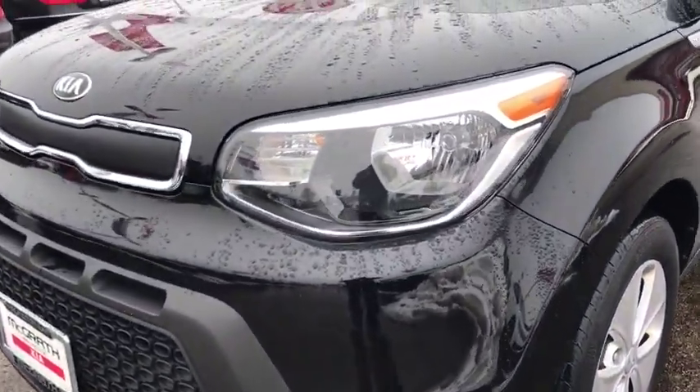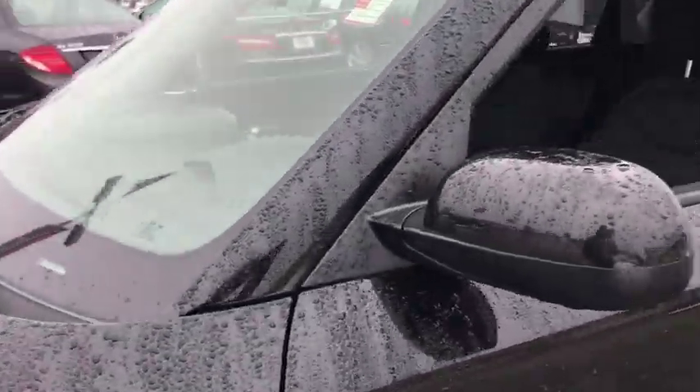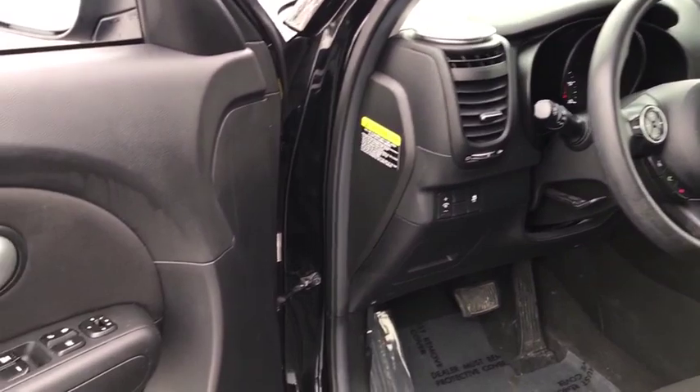Traction control, dual airbags, alloy wheels, power steering, four-wheel disc brakes, rear window defroster, power windows, electronic stability control, trip computer, tachometer, and remote keyless entry.